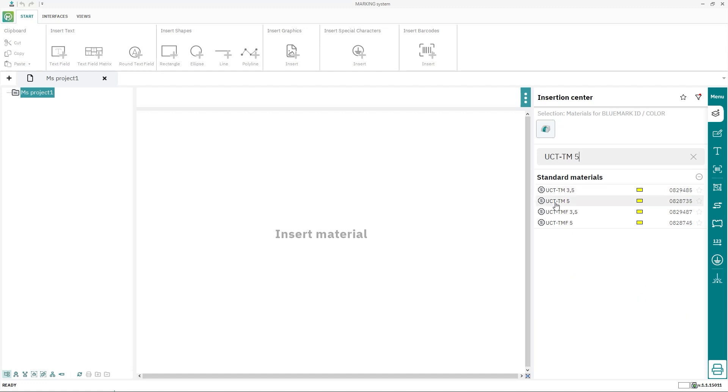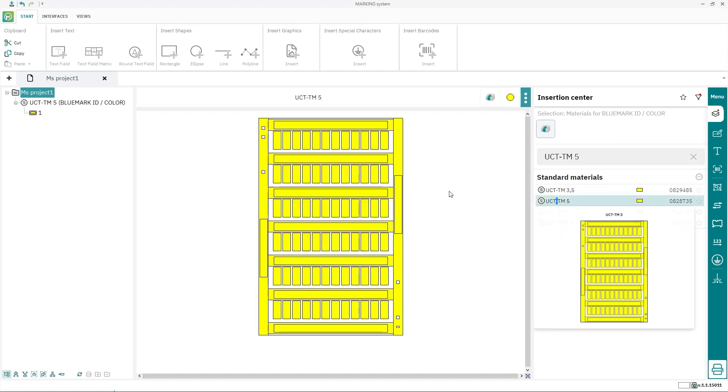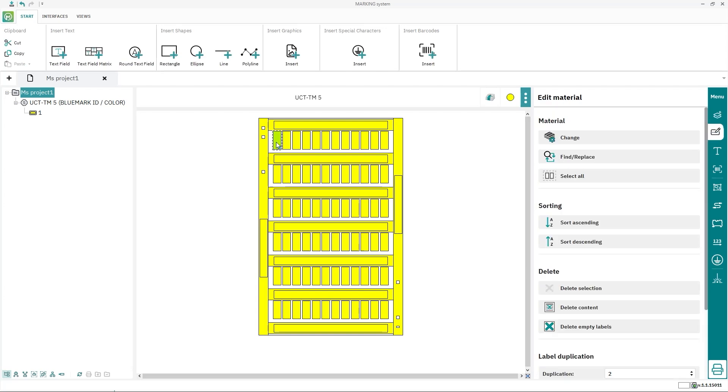By selecting the desired marking material, marking system displays the shape and color of the material directly.